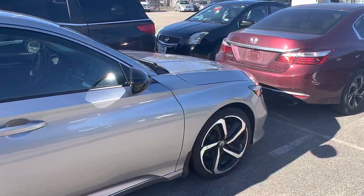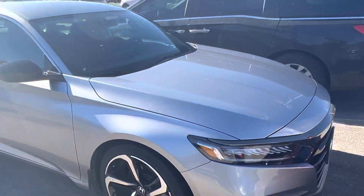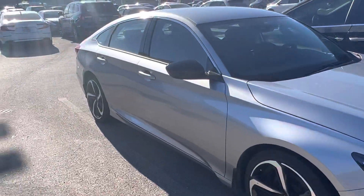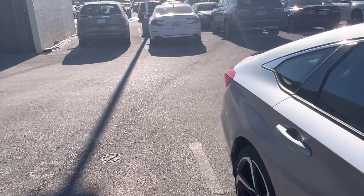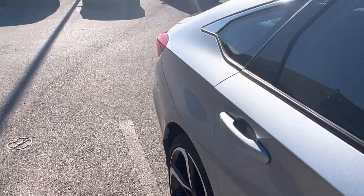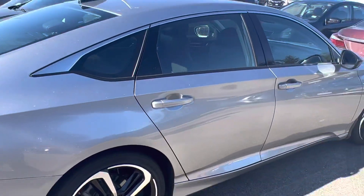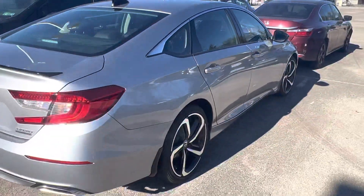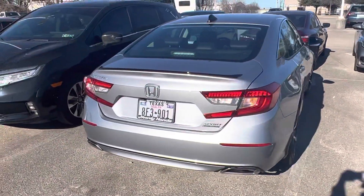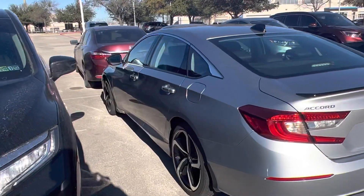It's got the leather interior — leather trim, I should say — actually, that's the full leather interior. It's also got Honda Sensing as well.